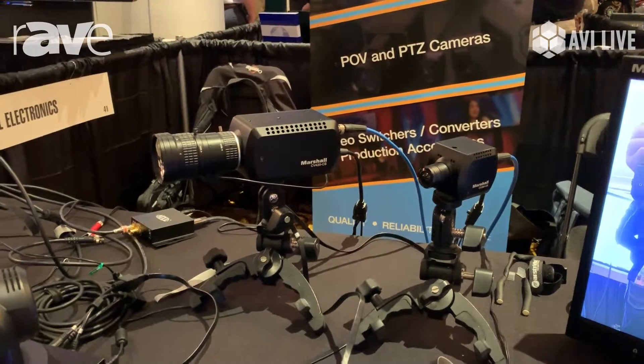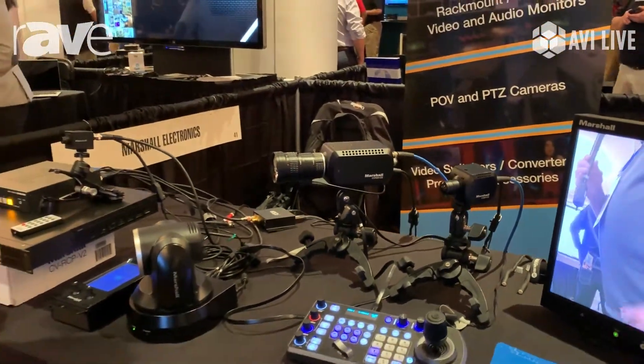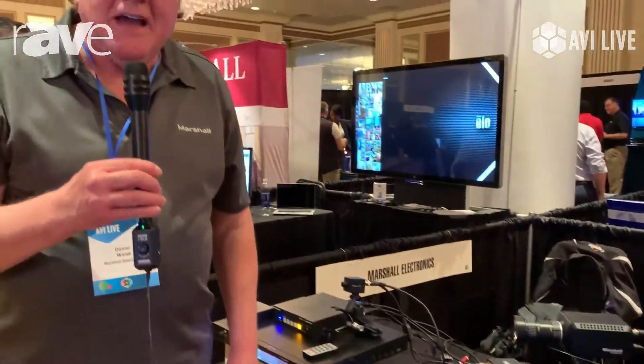These are brand new from Marshall. Thank you for coming to the AVI System Show. For more information, go to the Marshall website, marshall-usa.com. Thanks.